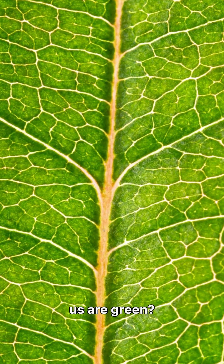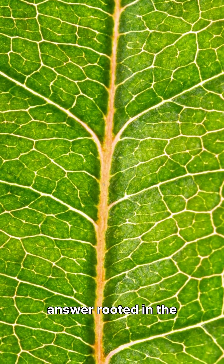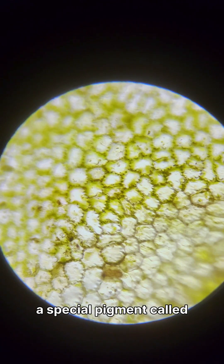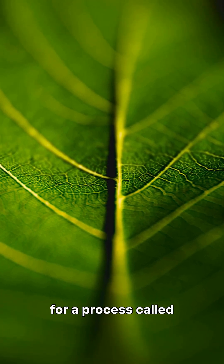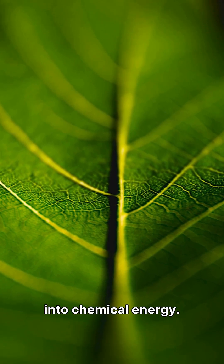Have you ever wondered why most plants around us are green? It's a fundamental question with a fascinating scientific answer rooted in the very essence of life on Earth. The secret lies within a special pigment called chlorophyll, which is found in the cells of plants, algae and some bacteria. Chlorophyll is absolutely crucial for a process called photosynthesis, which is how plants convert light energy into chemical energy.